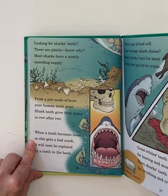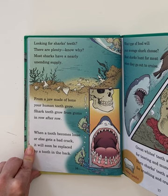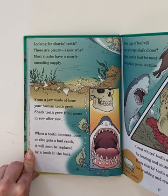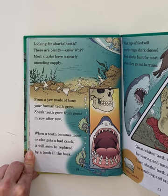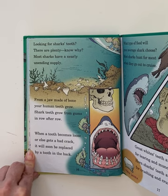Looking for shark's teeth? There are plenty. Know why? Most sharks have a nearly unending supply. From a jaw made of bone, your human teeth grow. Shark teeth grow from gums in row after row. When a tooth becomes loose or else gets a bad crack, it will soon be replaced by a tooth in the back.